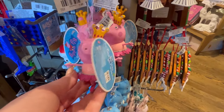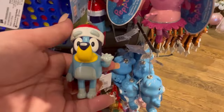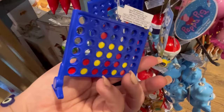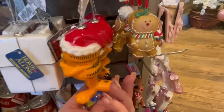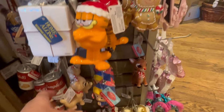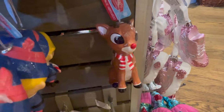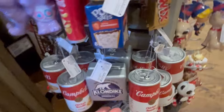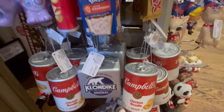They have Peppa Pig and Bluey ornaments — I don't know much about Bluey but he's really cute. They had Connect Four — I haven't played that in forever! And Garfield — I love him. I watch his little Christmas special every year. Garfield just loves his grandma; he's so cute.